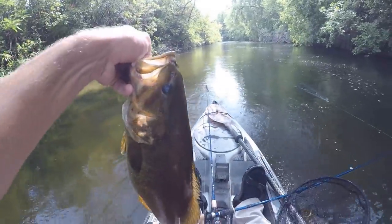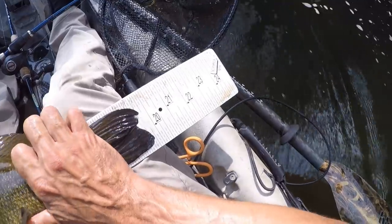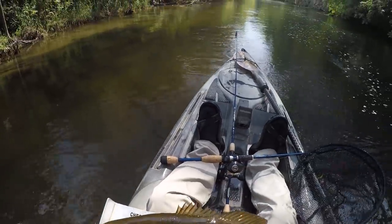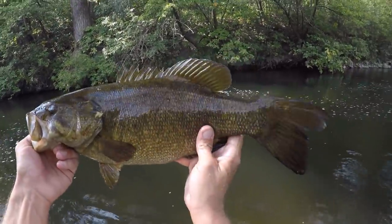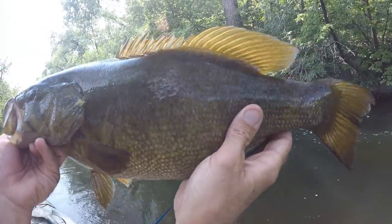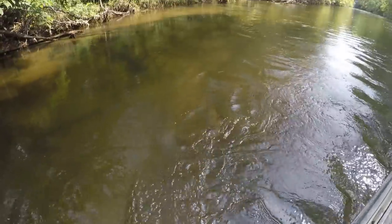We better get a measurement on this one. That is a tank. I figured she'd be at least 20 — about 19 and just shy of three quarters. They are super fat out here though, that just makes them look huge. What a beautiful fish too. Let's get her back in the water. There she goes.